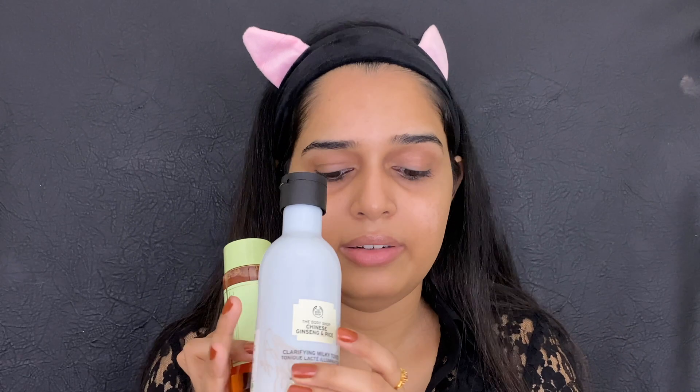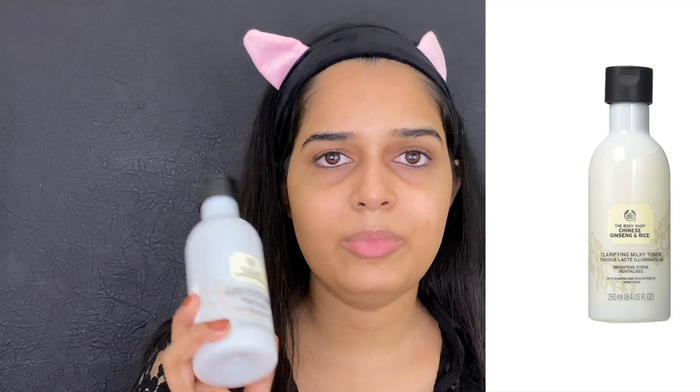Now it's time for toner. To be honest, I don't use toner on a regular basis — maybe once or twice a week. My favourite is the Pixi one, then the Body Shop Ginseng one. I also have the Clinique one, but it has a bit of an acetone smell and it's a little strong for my skin — I only use it when I need to remove heavy makeup. Today I'm using the Body Shop Ginseng one, which clarifies your skin.